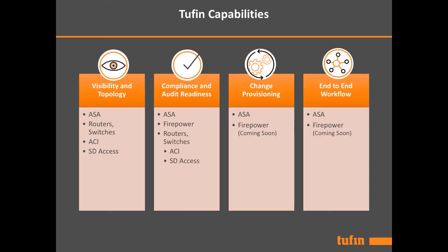There are four major areas to the joint value proposition. The first is visibility and topology. From Cisco devices such as ASAs, routers, and even ACI and SDA, we can provide complete visibility from a networking perspective via topology, and also from revision tracking through configuration management.